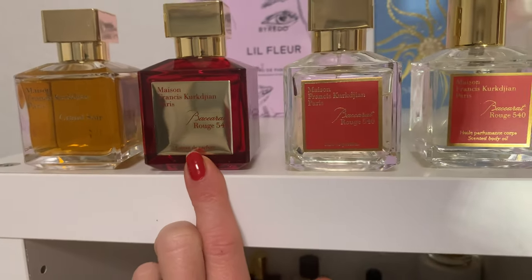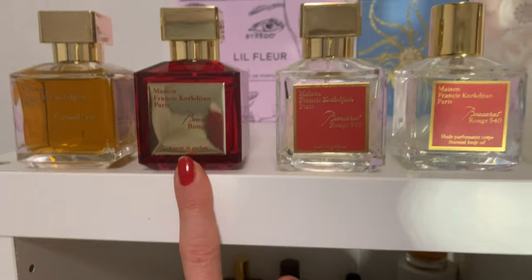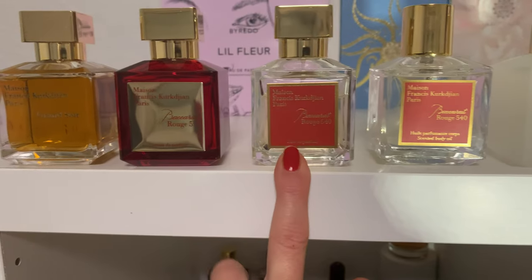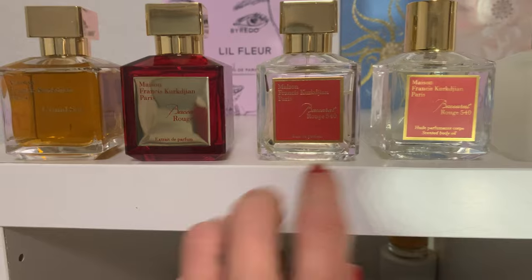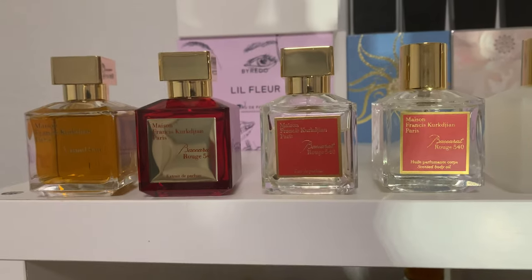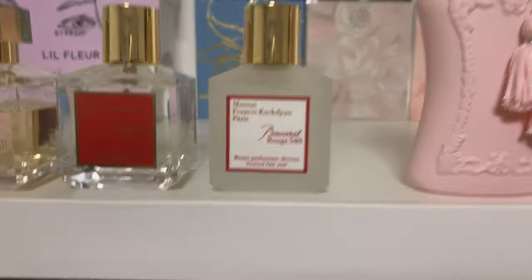Then my Baccarat Rouge 540 Extrait — beautiful, orangey; I don't need to say much more, everybody knows it. Together with my EDP version, these two perfumes are my perfumes for life. Nothing will ever take their place. I love other scents too, but these two are on place number one.